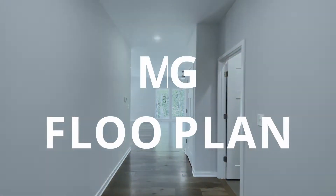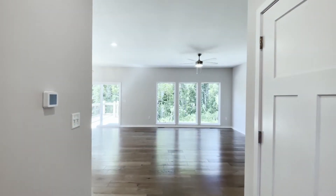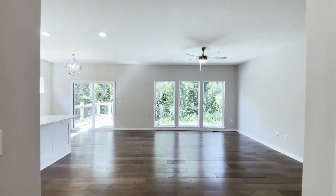You'll notice that this floor plan has a wide, open concept layout, ideal for entertaining. Great natural lighting in here. There's also lots of room in the living area for a large couch and other furniture.